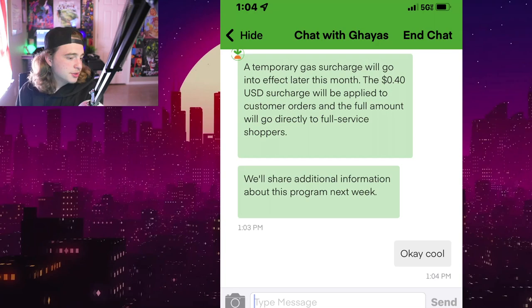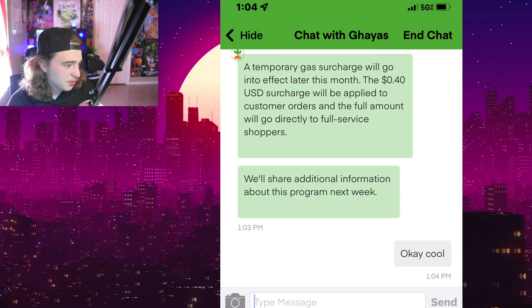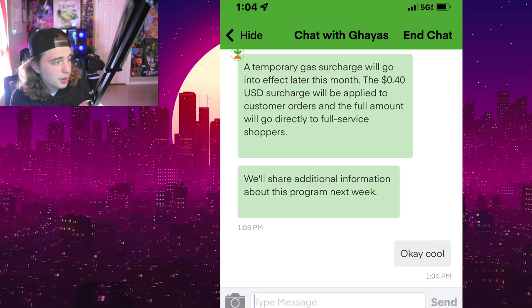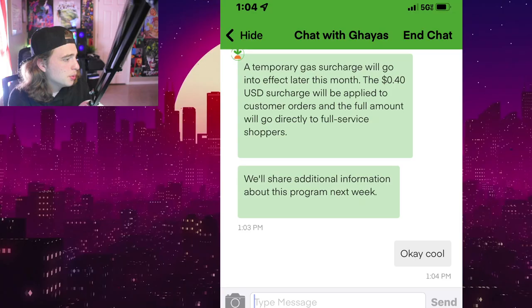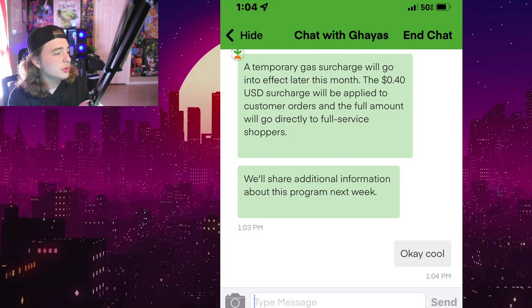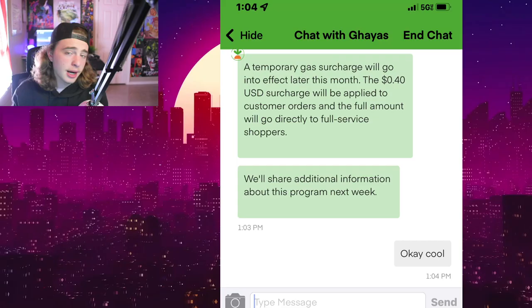I was not seeing any fuel assistance for a while, and neither was my buddy around me, so I sent a message to support. They said a temporary gas surcharge will go into effect later this month — a 40-cent USD surcharge will be applied to customer orders and the full amount will go directly to full-service shoppers. They said they'd share additional information about the program the following week.